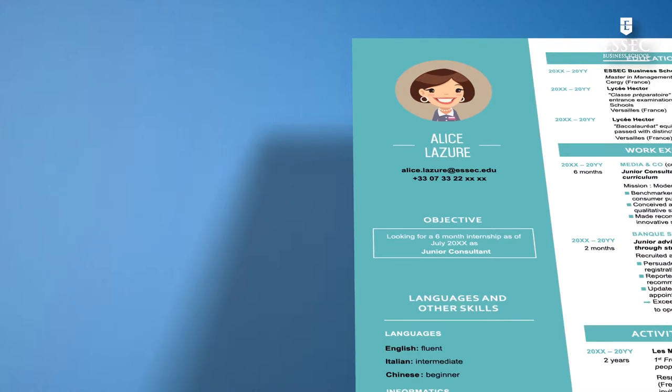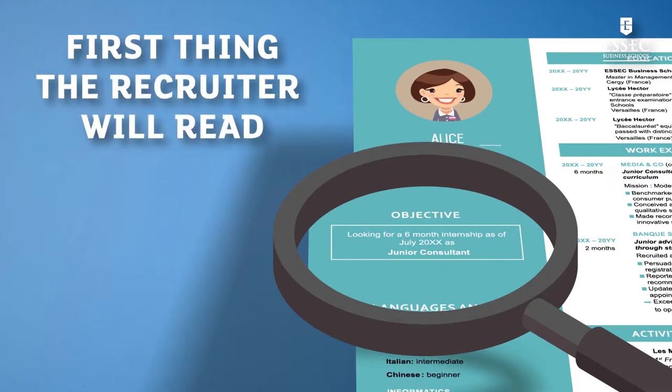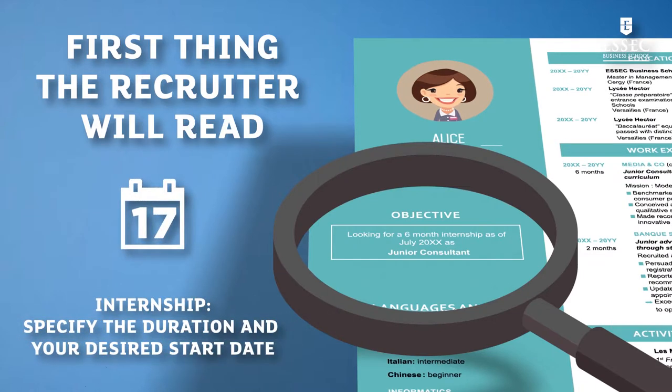Next, create a hook by highlighting your goal or objective. As it is likely the first thing the recruiter will read, this will help them understand what you have to offer. Also, indicate the type of position you are looking for. In the case of an internship, be sure to specify the duration and your desired start date.